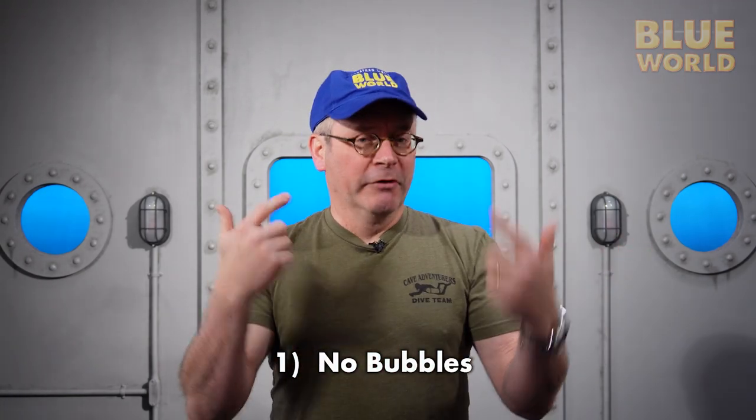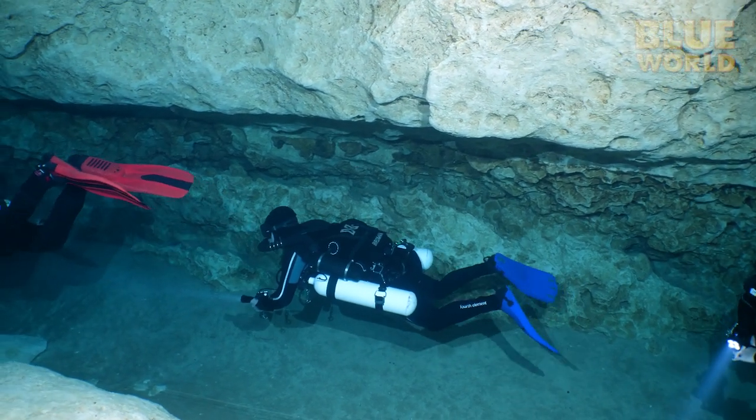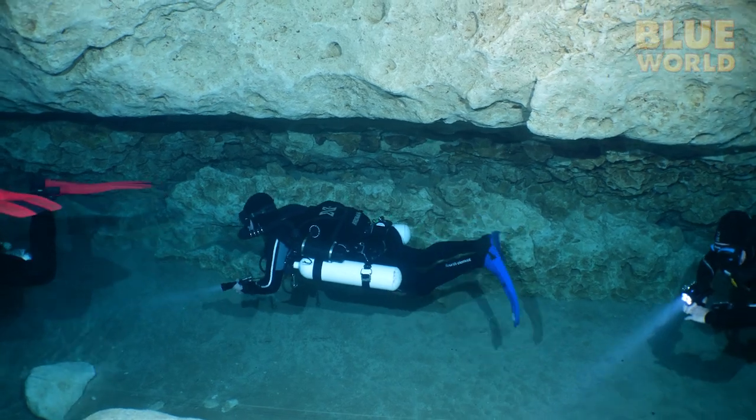The first thing: no bubbles. Obviously, if you're breathing in and out of a counter lung and you're recycling your breath, you're not releasing bubbles into the water. That is very useful because there are a lot of animals that are sensitive to bubbles — maybe they are scared of bubbles, maybe the bubbles are too loud, maybe they don't like the look of the bubbles. So there are great advantages with not having bubbles.